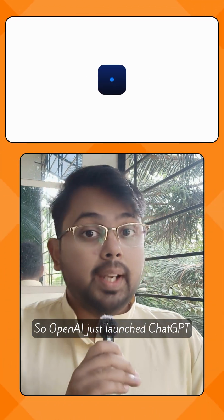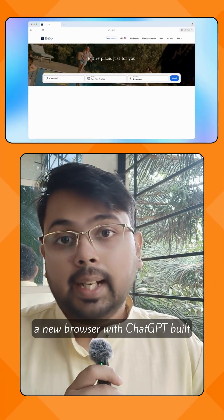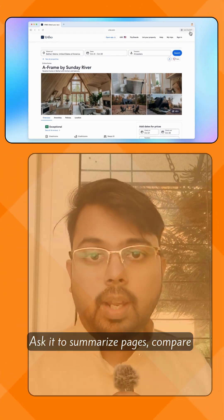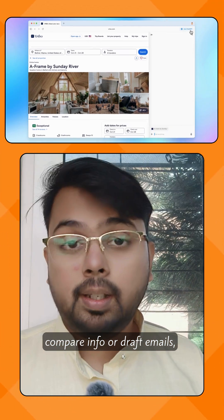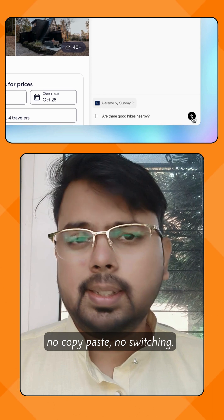OpenAI just launched ChatGPT Atlas, a new browser with ChatGPT built right in. Ask it to summarize pages, compare info, or draft emails — no copy-paste, no switching.